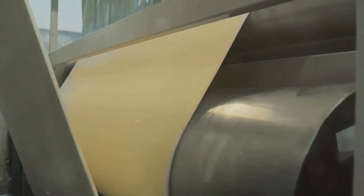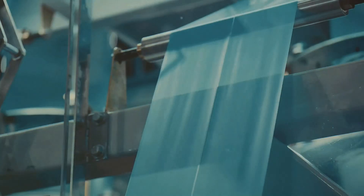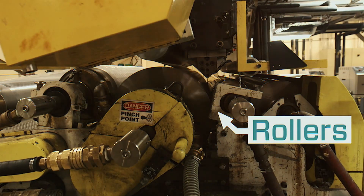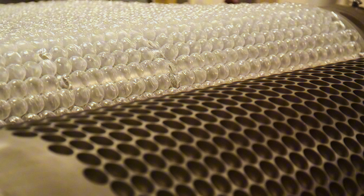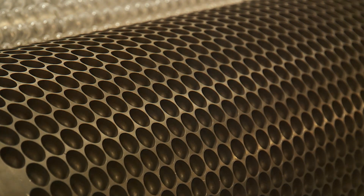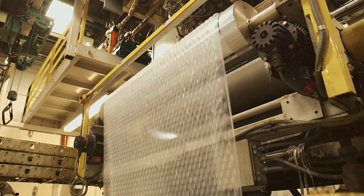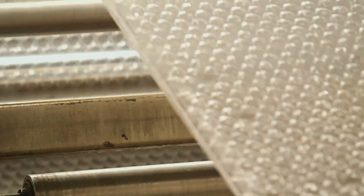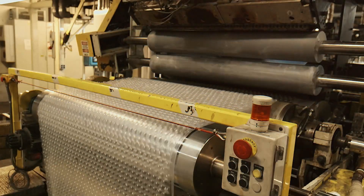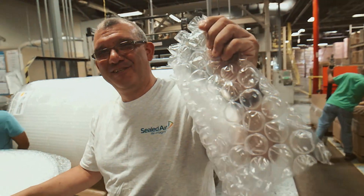The melted plastic is fed through a flat die, spreading it evenly into a continuous sheet of warm, stretchable plastic. This thin sheet is then immediately fed onto a large drum covered in thousands of tiny, evenly spaced holes. Underneath the drum, a vacuum system sucks air through the holes, pulling the warm plastic into each one. This creates the iconic bubble shape we all love. Since the plastic is still warm and flexible, it perfectly molds into the little pockets without popping or deflating. Then another thin layer of plastic is quickly pressed on top of the bubbled sheet. The second layer serves as a seal, trapping air inside the bubbles and preventing them from escaping.